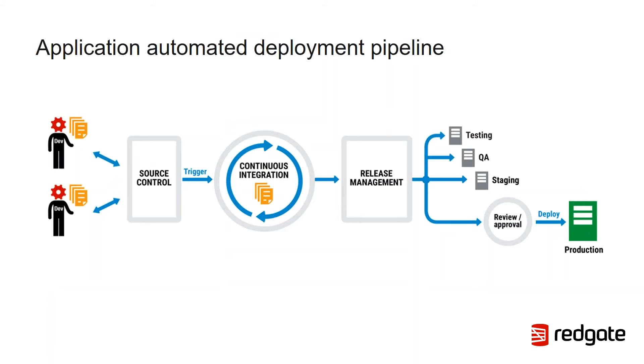DevOps is a broad concept involving lots of things — changing culture and improving collaboration between development and operations — but it's also about automating many of the common jobs in delivering software: testing, compliance and security checks, software packaging and configuration management, as well as deployment. On screen we can see a typical automated deployment pipeline. It starts with developers making changes to code committed to source control, which triggers a continuous integration process including automated testing. If it passes all steps, it produces artifacts passed to a release management tool to deploy updates to target environments — testing, QA, staging, and ultimately production.